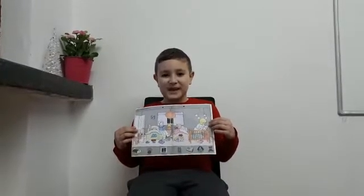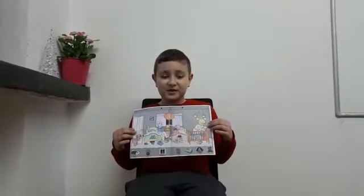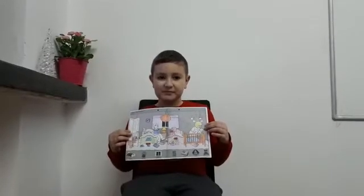Hello. What's your name? My name is Alex. How old are you, Alex? I'm six years old. And how are you today? I'm very well, thank you.